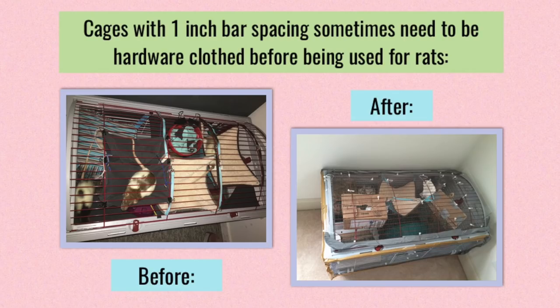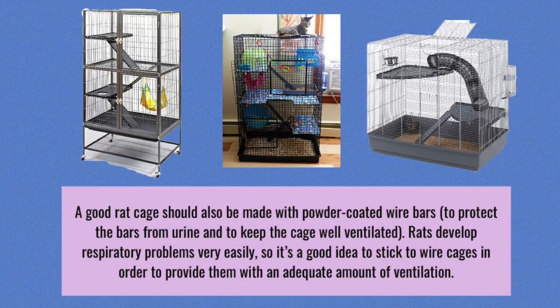One thing you can do is get some hardware cloth, which is a mesh you can buy from most hardware stores — I got mine from Lowe's. You cut it into different sheets, use some zip ties, and zip tie it to your cage. The rats can't chew through this, so if you put it on the outside of your cage, they won't be able to get out no matter the bar spacing.